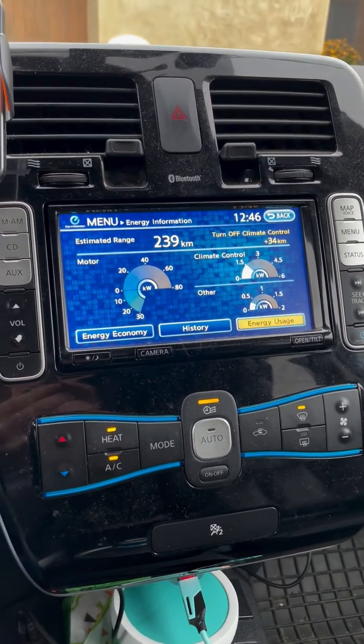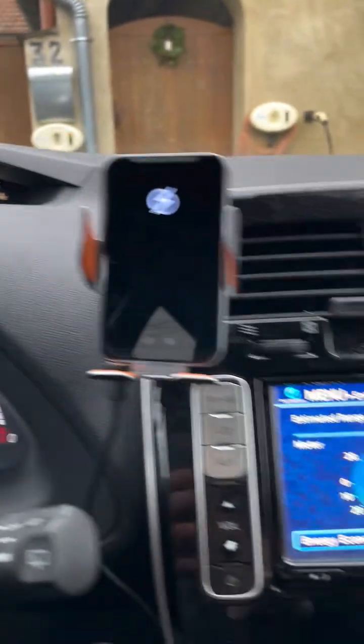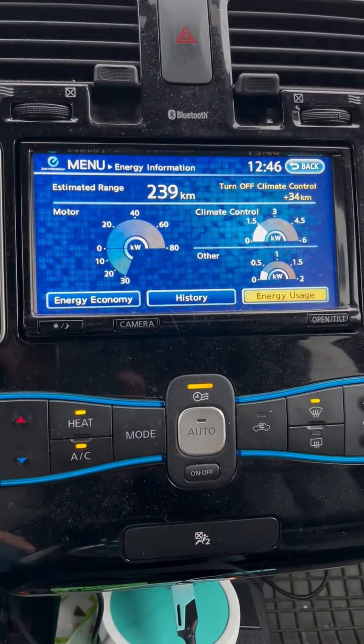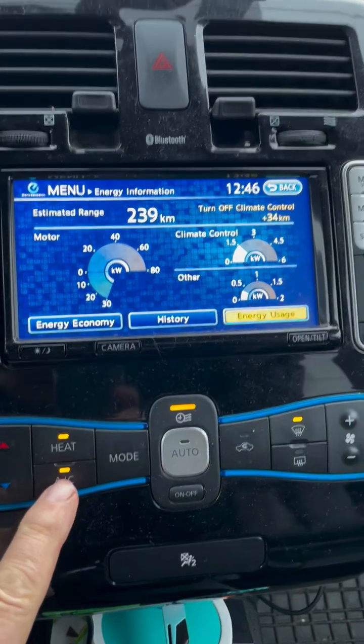Here's something we should all know about getting as much range as we can out of the battery. It's only one degree centigrade today, and I've got the heating and the air conditioning turned on. This means the heat pump has to run forwards and backwards to provide both the heat and the air conditioning.